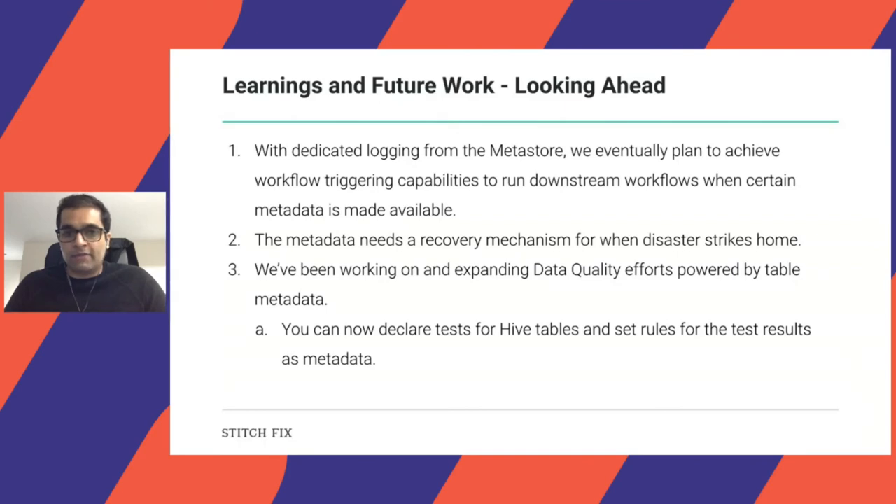Looking ahead: with dedicated logging now in place via Buzzcom, we plan to trigger workflows based on metadata changes or data availability. A recovery mechanism for Hive is being worked on, using this logging to replay events and understand what happened at the time of a crash. We're also doing data quality powered by metadata — you can declare tests and set rules for tests in metadata, and we have a mechanism to read that and perform tests.